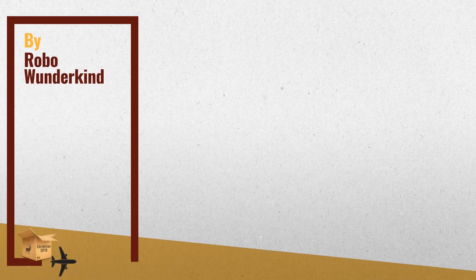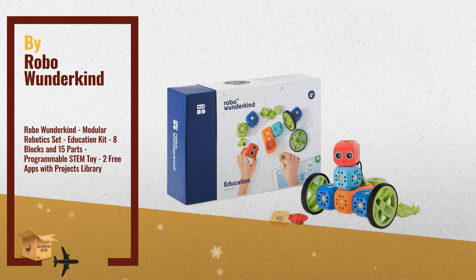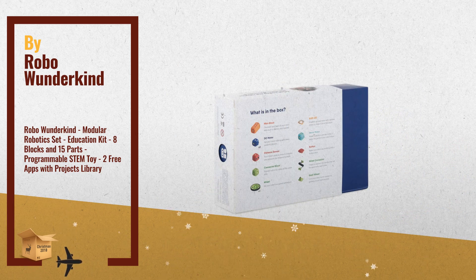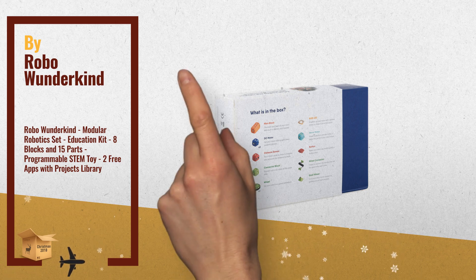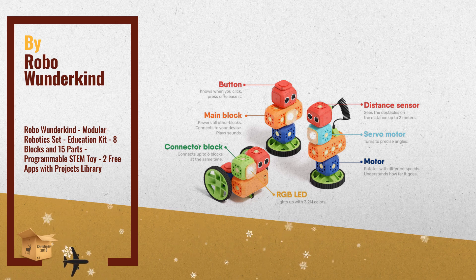Number 2: Robo Wonderkind Education Kit is the perfect addition to any kids' setting or classroom. With an added distance sensor, servo motor, and connector block, the builds become more functional and versatile, allowing young explorers to easily grasp complex coding concepts like triggers, routines, and conditionals. Another great product by Robo Wonderkind.